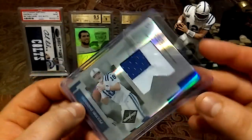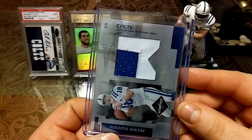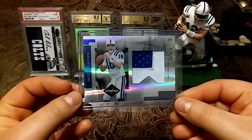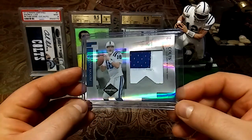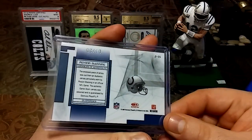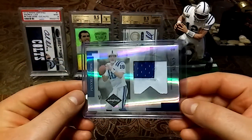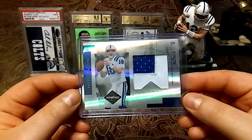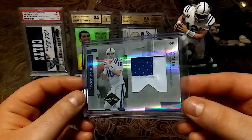you have stitching on the white — authentic game-worn prime jersey. That is an absolutely beautiful card. For this to be from 2007 and have a nice big chunky patch like that — man, I absolutely love this card.